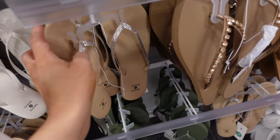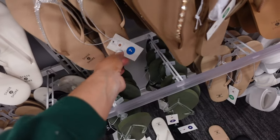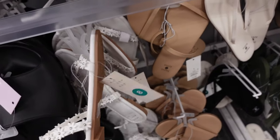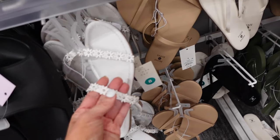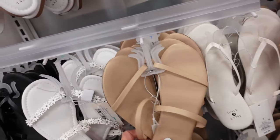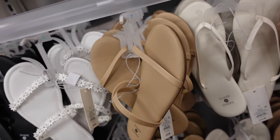Rhinestone flip-flops from Shade and Shore have the thinner rubbered bottom — $12.99. We saw them in white, this brown color, and black. Also now floral slides from A New Day — they have a round toe, double strap, and little grommet detail. They are $24.99 with the white floral and solid beige options. The ones from Shade and Shore are $12.99.